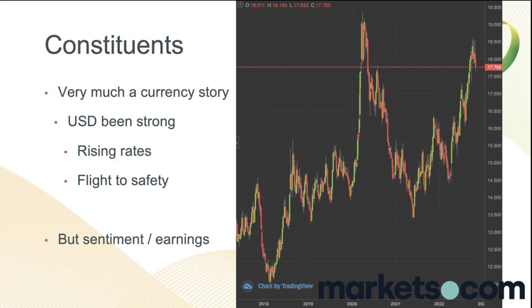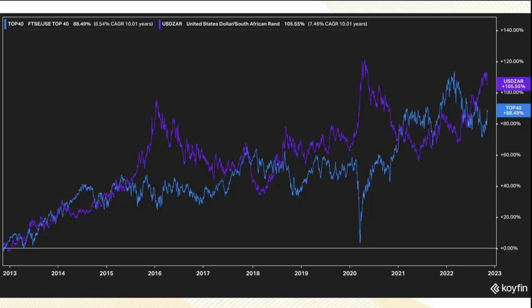So we've seen massive dollar strength, but I think we're probably going to see weakness in 2023. It's very much a currency story — but actually, it's about sentiment and earnings. Here's the SA40 going back a decade versus the Rand. You can see periods where the Rand markedly weakened — that was Nenegate in December 2015. The problem then was that yes, the Rand weakened, but no one wanted to buy SA stocks. So there was a massive break in that correlation.